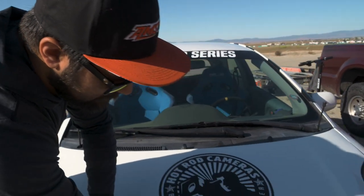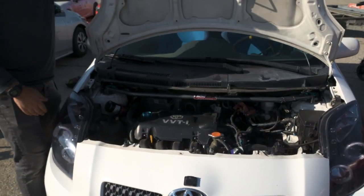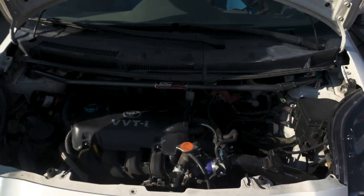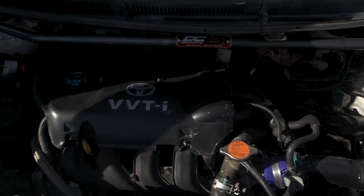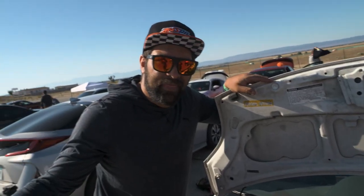There has been absolutely nothing done to the engine. It is still the 1.5-liter 1NZ FE. We have a cold air intake, lightweight pulleys, and a tune. And that's it.